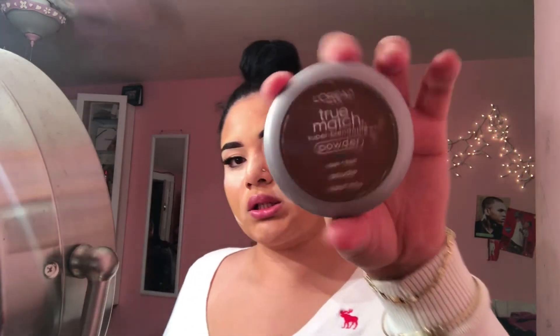I bake under it — I don't even need to fully bake, I just let it sit there for a little bit. Then I use the L'Oreal True Match foundation powder in the color cocoa. I love this to set my face, and now I'm going to dust the powder off.